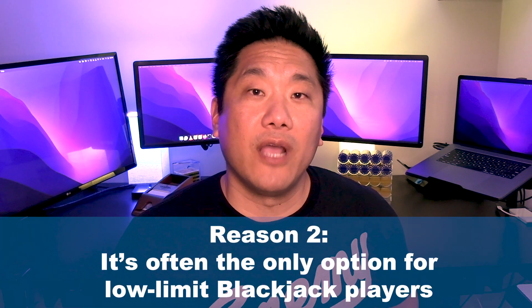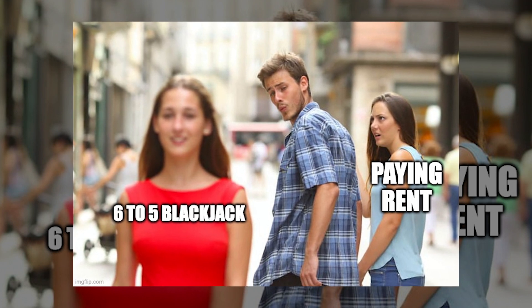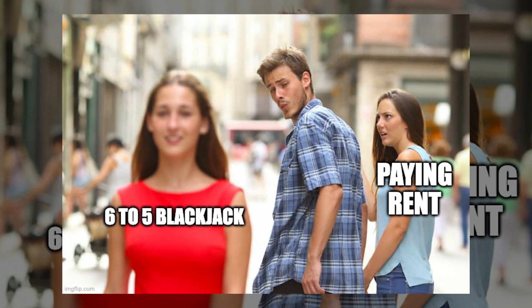Most of the benefit of switching to single-deck blackjack comes from an increased frequency of receiving blackjacks, but since we're paying them off at a lower rate, that benefit gets reduced. The second reason why people play six to five is that it's often the only option for lower-limit tables. Casinos want to make more money yet still offer something for lower-limit players, so they started at the bottom and six to five has been working its way up.